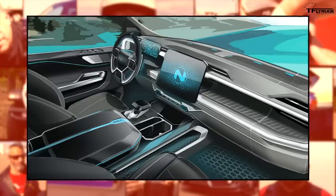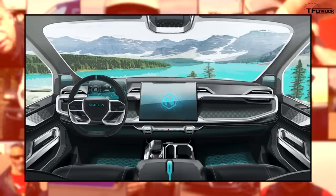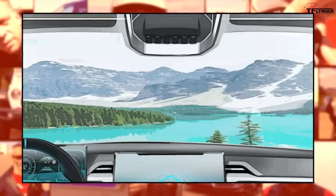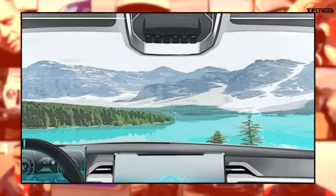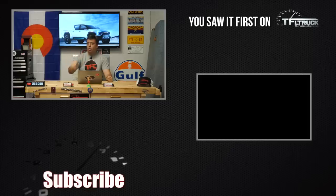Nikola did not announce pricing information, but they did share interior images. It's a very unique yet traditional-looking interior with a drive gear selector in the center console, gigantic screens, and auxiliary switches near the top of the ceiling — very similar to a Ford Super Duty or Ford Raptor. They seem to be combining elements that work in current production vehicles with their own expertise in fuel cell technology and battery-powered electric motors to make the Badger compete against Ford, General Motors, and others.